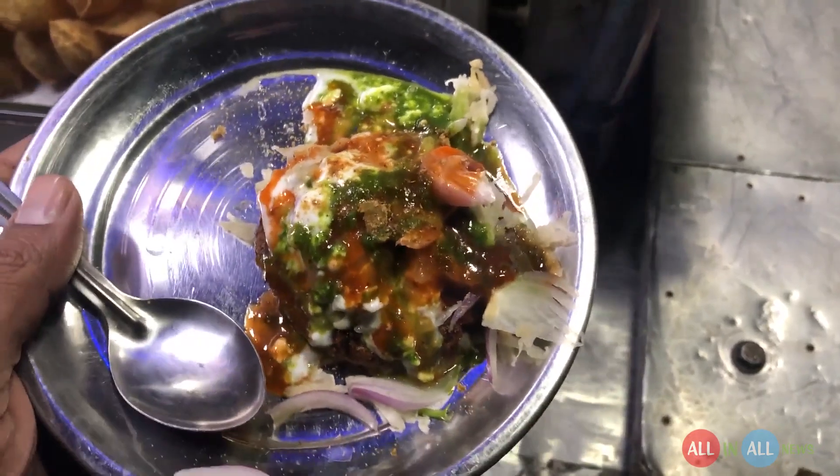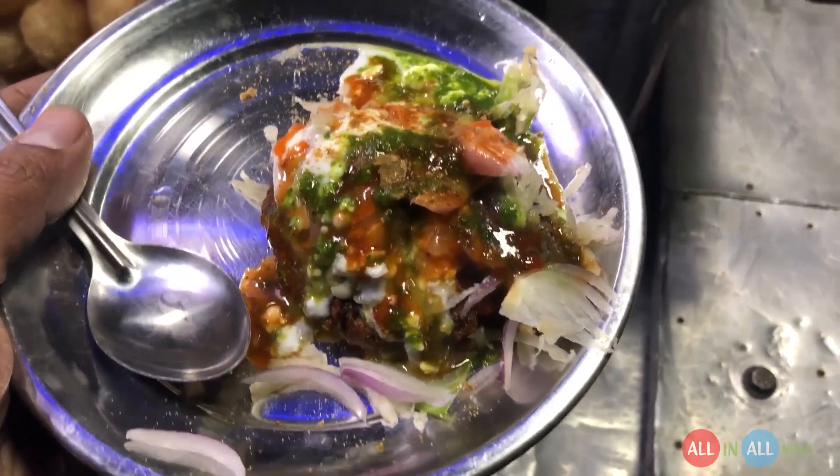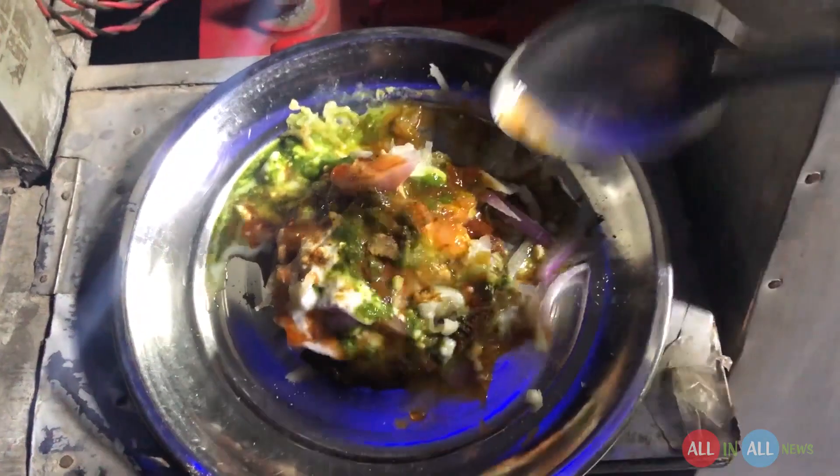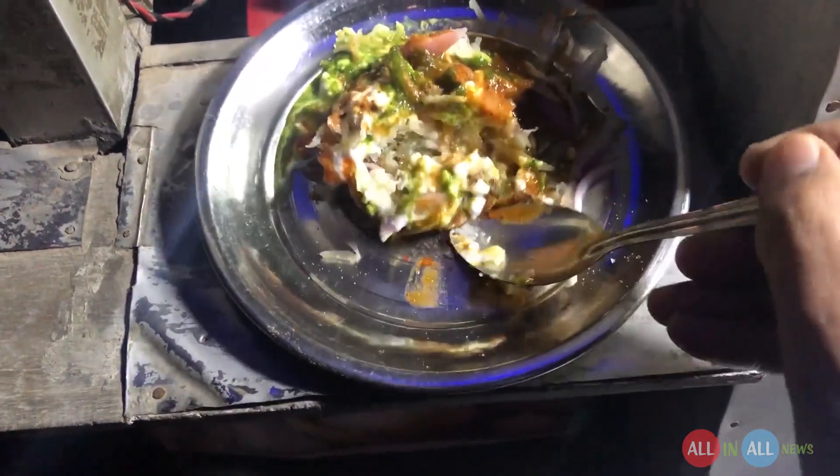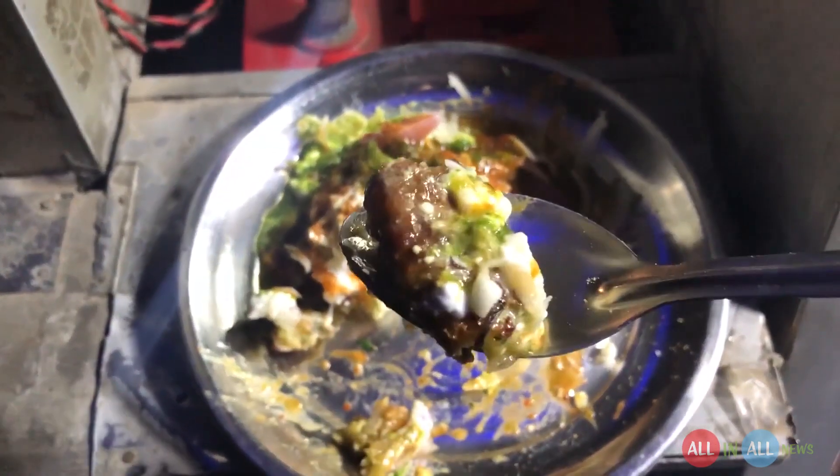So it's one tiki, cost of rupees 10 only. There is red sauce, green sauce, plain white yogurt, onion, and reddish on top. It's very hot, crispy — reddish kind of tiki because there's a huge amount of reddish on top.